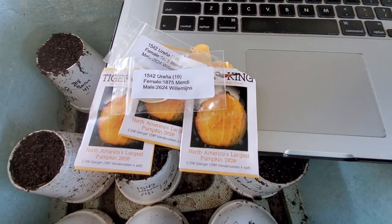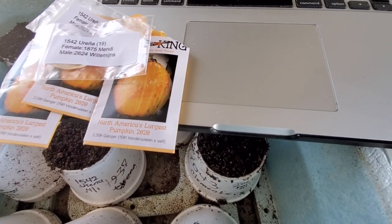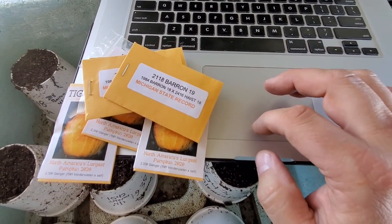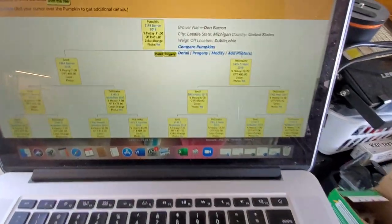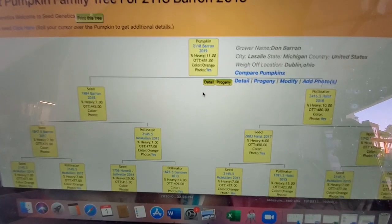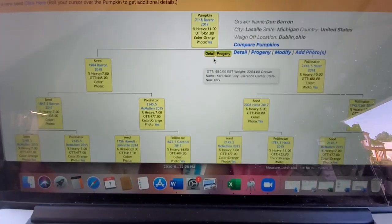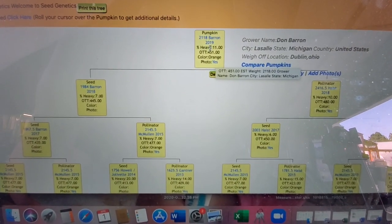Up next we have the 2118 Barron — the 2118 Barron grew my new personal best last year. At this juncture I want to show you guys a website called Pumpkin Fanatic. If you go to tools.pumpkinfanatic.com you will see the lineage of any seed you want. It's been to a GPC event, and the 2118 Barron was from 2019.